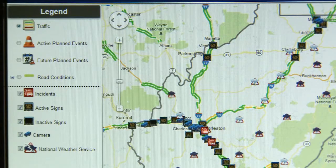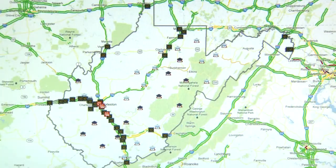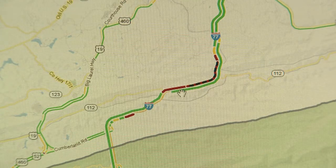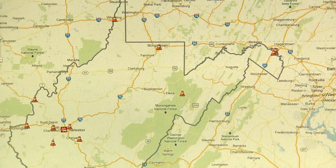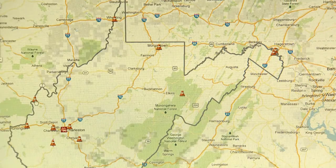On the left side of the screen is the legend. To see traffic speeds on all roadways, click on traffic in the upper part of the legend. Green means traffic is moving at more than 50 miles per hour. Red means traffic is moving at less than 25 miles per hour.